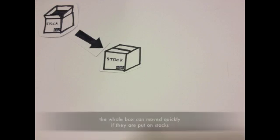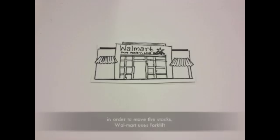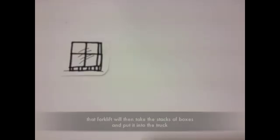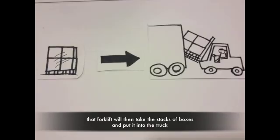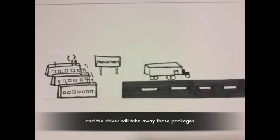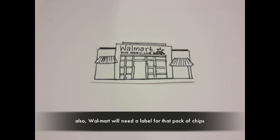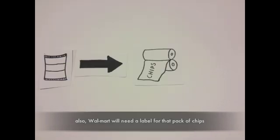The whole box can be moved quickly when put on stacks. In order to move those stacks, Walmart uses forklifts. The forklift will then take the stacks of boxes and put them into a truck, and the driver will take away the packages.